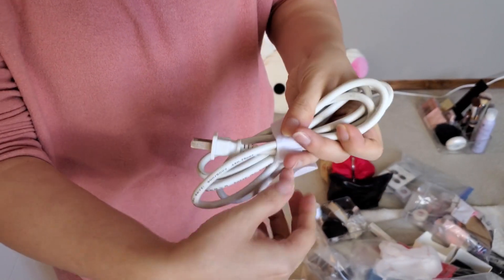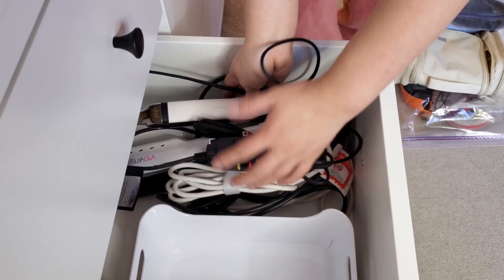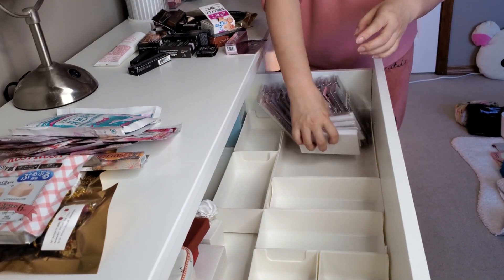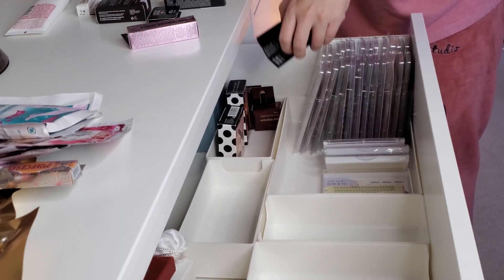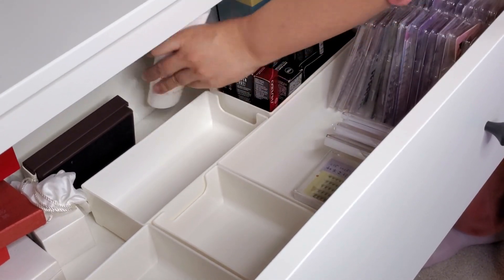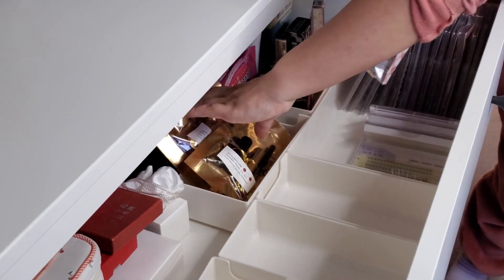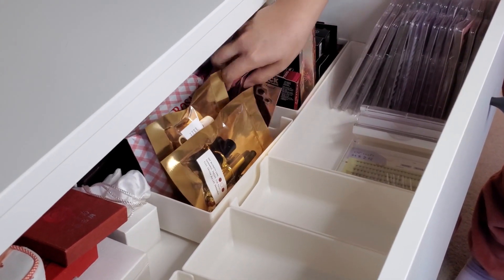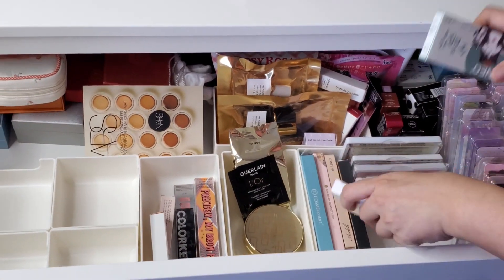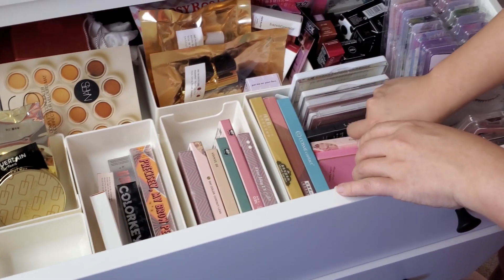Once Alice had finished organizing the table, she employed the same method to tackle her drawers. All the beauty supplies were carefully taken out and sorted before being placed into suitable organizers. These drawer organizer trays prove to be highly practical — they offer excellent value for money, fitting snugly into the drawers while being affordable and effortless to clean. When arranging your beauty supplies, it is advisable to categorize them accordingly. Grouping items such as facial masks, eyelashes, powder puffs, and more will ensure easy accessibility and efficient organization.